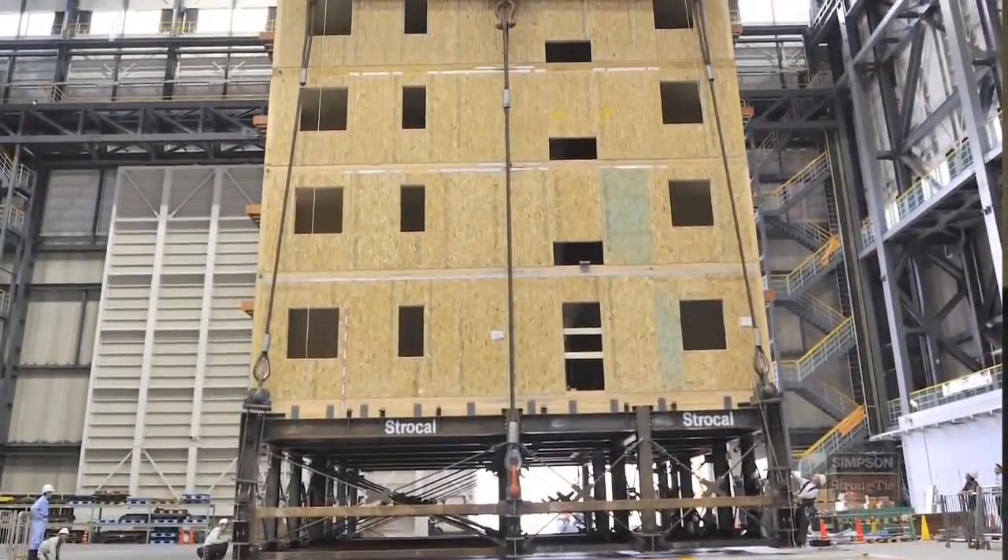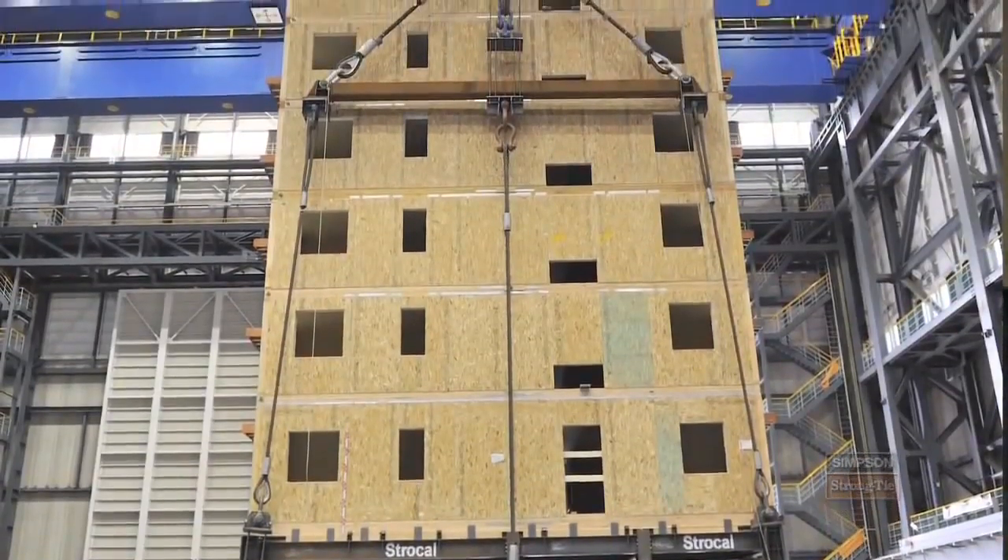It's safe, it's cost-effective, and frankly, there's very little damage. Really, for 5% or less in your construction material costs at the beginning of the building, you can not only save the occupants of the building, but you can also save the structure. This test will change the way light frame wood is designed over the next 10 years.